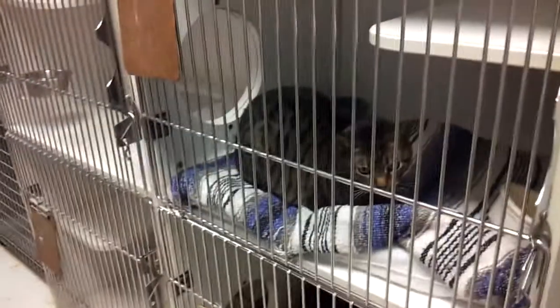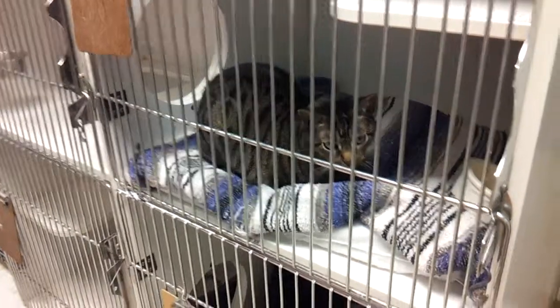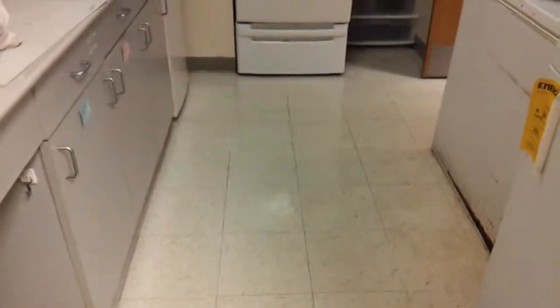We just finished waxing this veterinary hospital — this is the cat house. Now you've got a new floor, kitty! This is the laundry room and this is the kennel area.